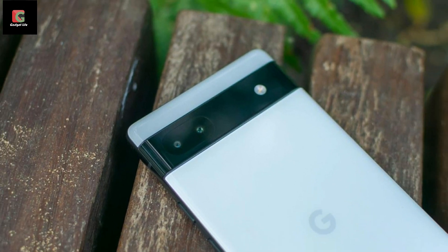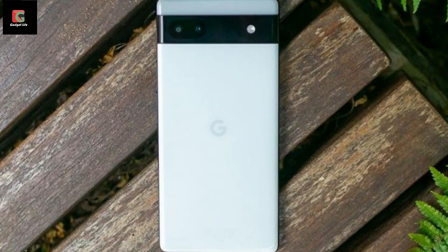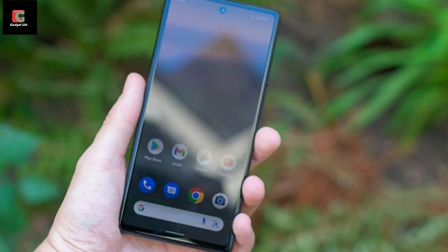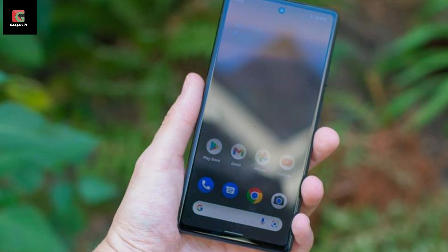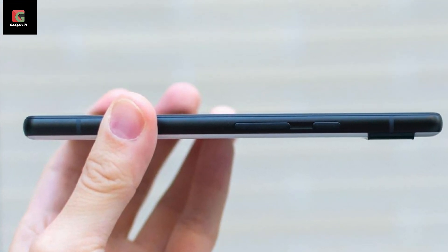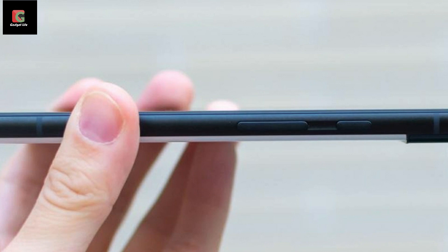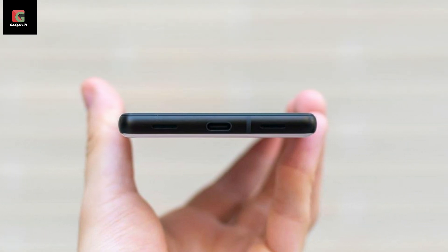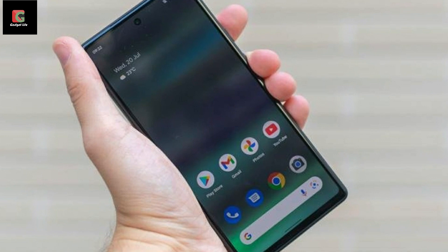Given Pixel phones get access to new builds of the mobile OS first, that shouldn't be underestimated. The Pixel 6a has a smaller 6.1-inch, 1080p, 60Hz HDR OLED display with Gorilla Glass 3 protection and an underscreen fingerprint reader. It has reverted to the 12.2MP main camera used on the previous three generations of Pixel, supported by a 12MP ultrawide sensor and an 8MP selfie camera. Considering the mid-range £399 price, these cuts don't sound too unreasonable — at least on paper.